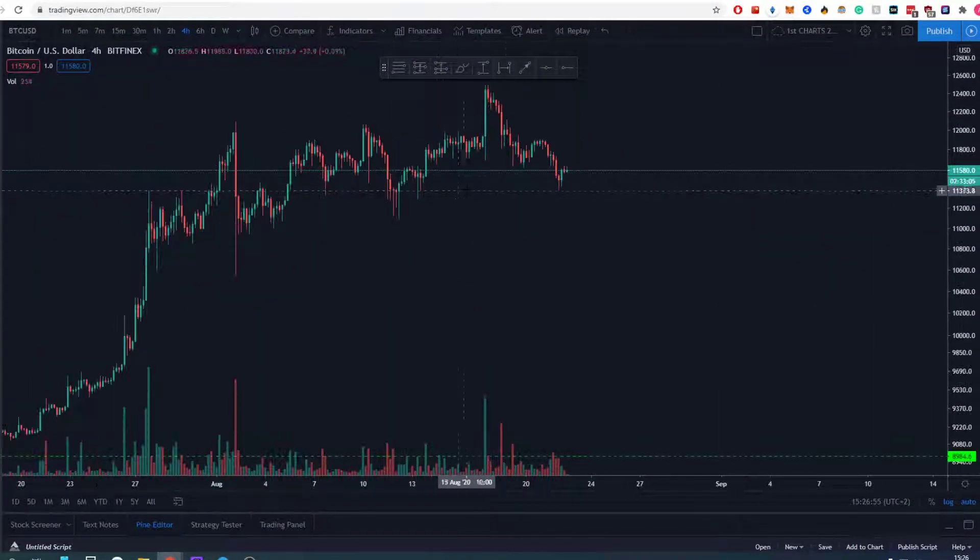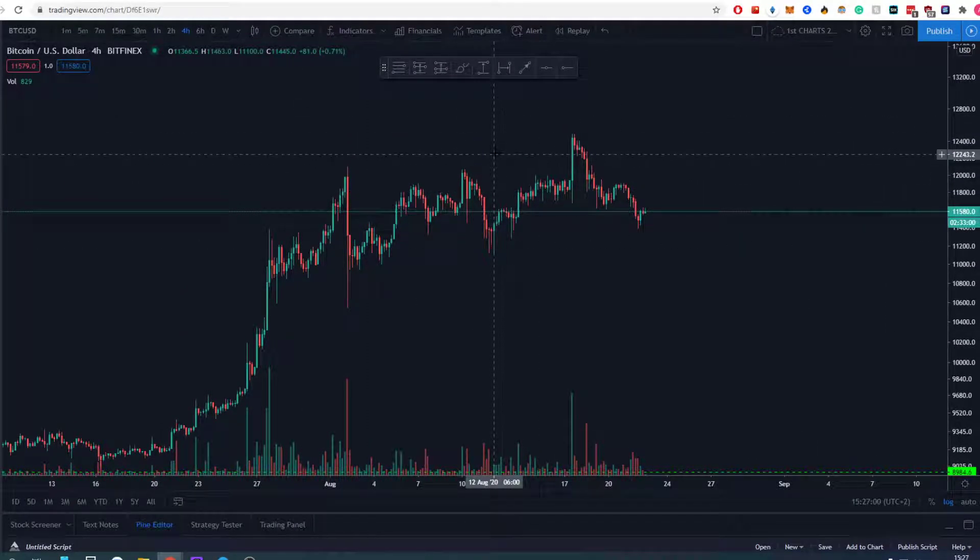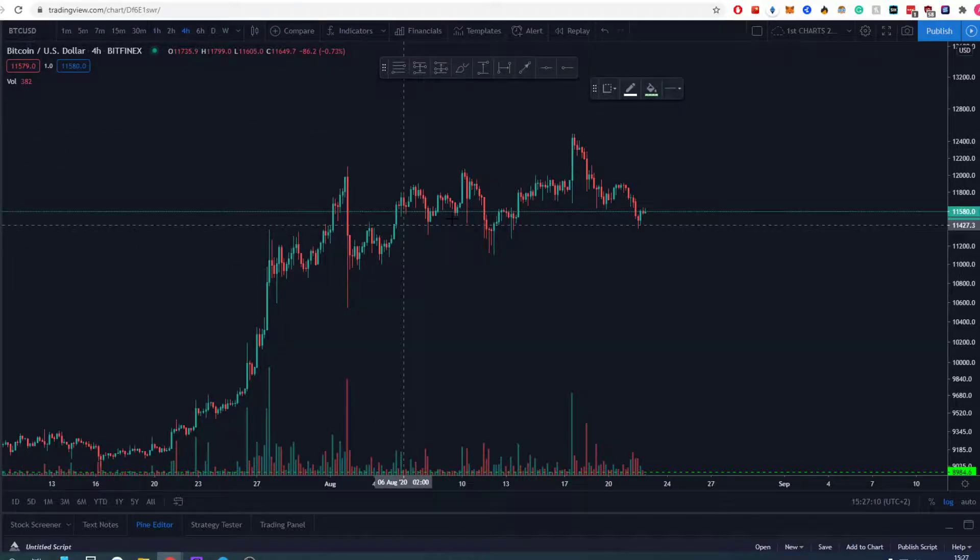When it comes to Bitcoin right now, it is a little bit tricky. We have been in this area for quite some time and 12k has proven a little bit stronger resistance than anybody expected. We should have already went to 14k, but as you can see the early whales are already a little bit panicking — that's why we have this kind of a sell-off on Bitcoin and we can't really push anywhere.